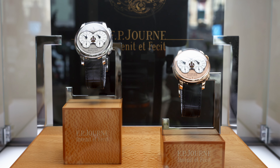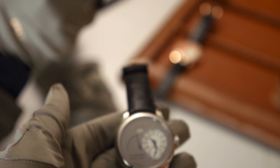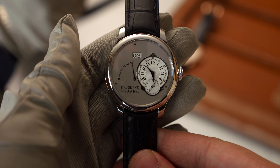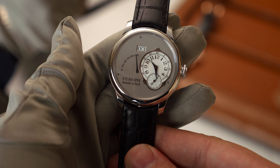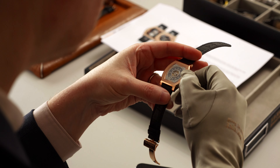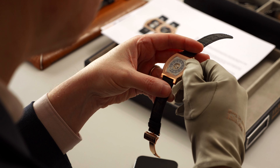The floor-to-ceiling windows bathe the space in light, and it's a uniquely pleasant area to sit and admire much of Journe's history. It was a real treat to be presented this year's novelties at the Journe manufacturer. These watches are becoming harder and harder to see in person, so to have the chance to go hands-on with new Automatiques Élégantes and especially the new Vagabondage was a very special experience if you love watchmaking at any level.